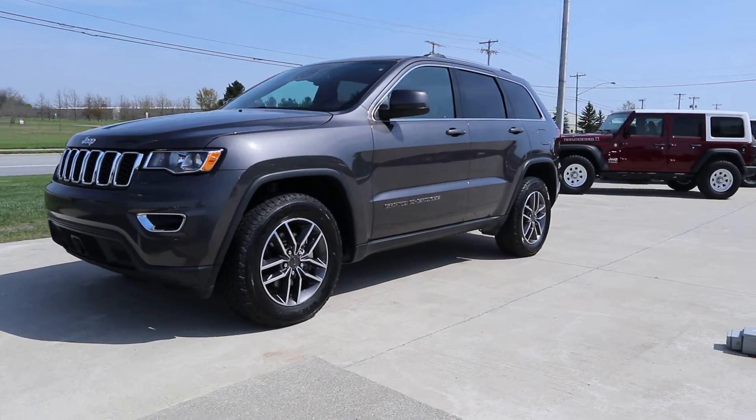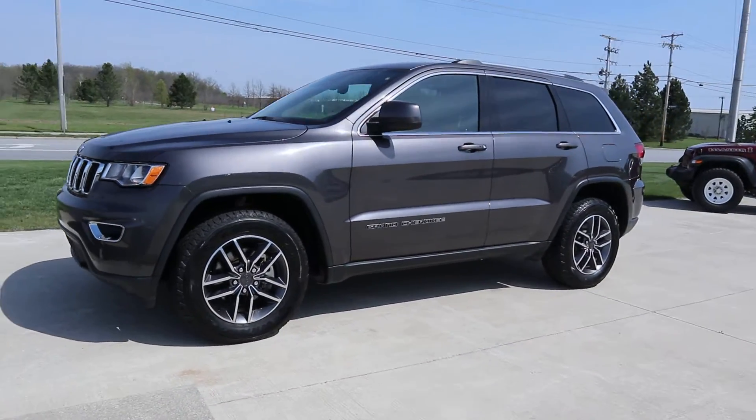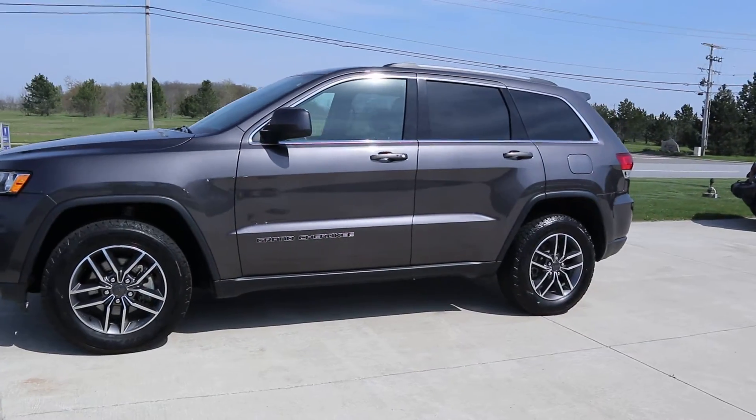Angel here at Terry Hendricks Chrysler. Going to take you on a quick walk around of the 2020 Grand Cherokee Laredo.